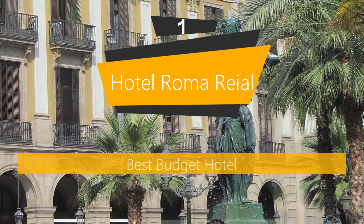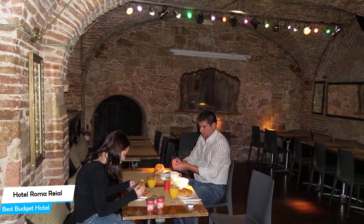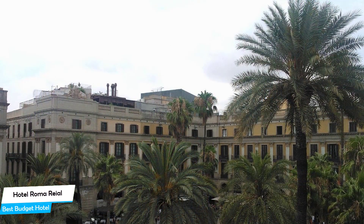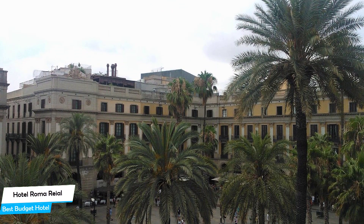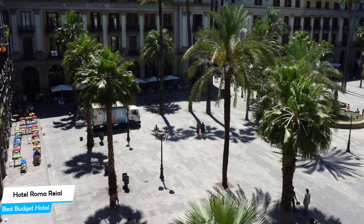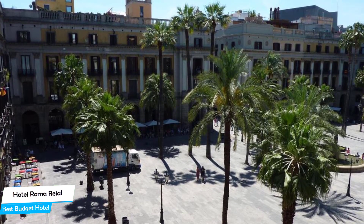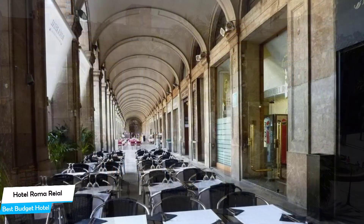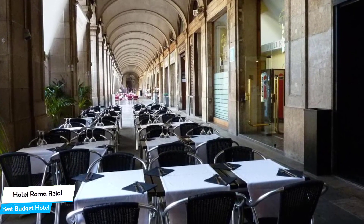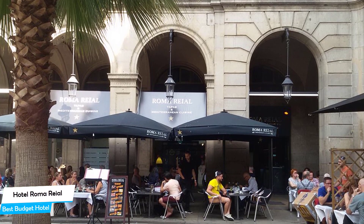Number 1: Hotel Roma Reial – Best Budget Hotel. If you are on a budget and want to spend your hard-earned money on activities in Barcelona rather than paying a large amount for a hotel room, then Hotel Roma Reial would be a great choice. Considering its price, it offers everything you might need and has a good location. In my honest opinion, this is probably the best value-for-money hotel in Barcelona. The hotel is located just steps away from La Rambla, 950 meters from the center of Barcelona.